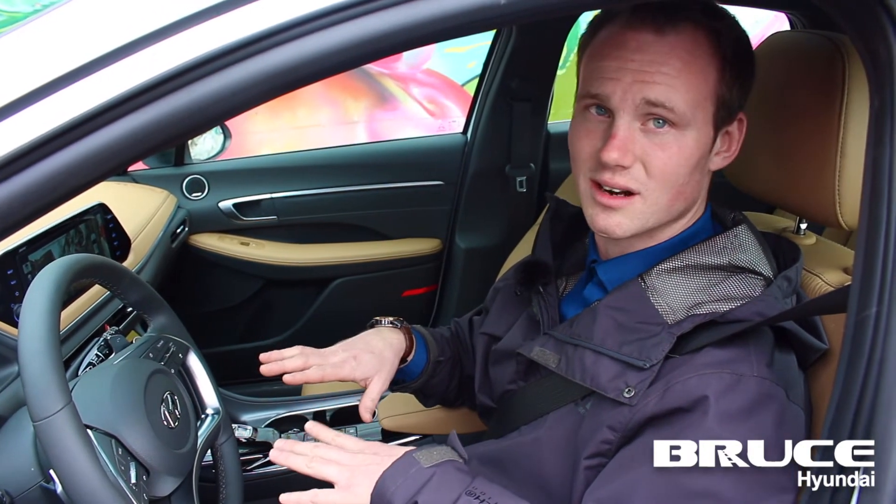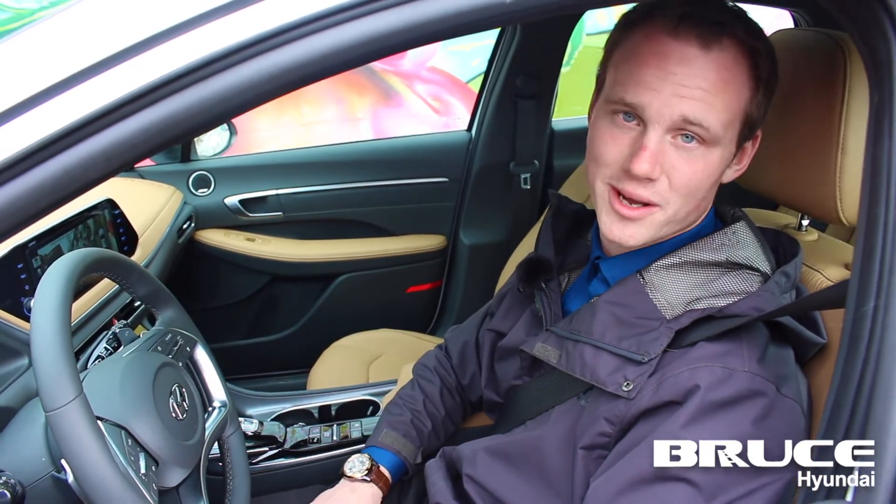So guys, come check out this new 2020 Sonata Limited, it is stunning. I'll see you soon — Andrew Bennett, Bruce Hyundai.